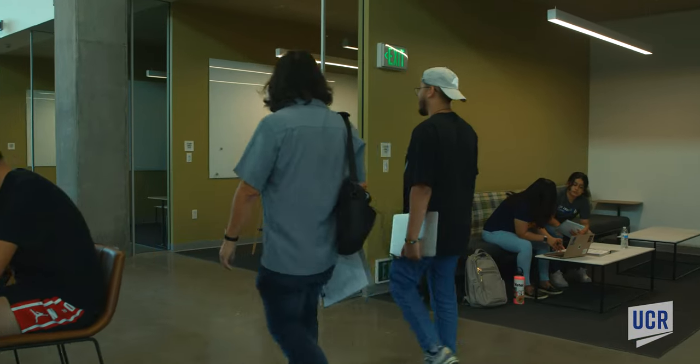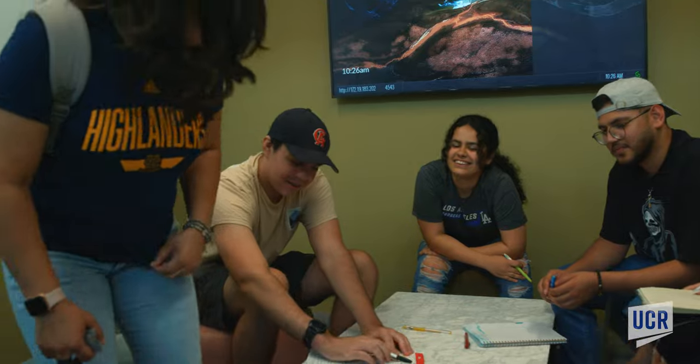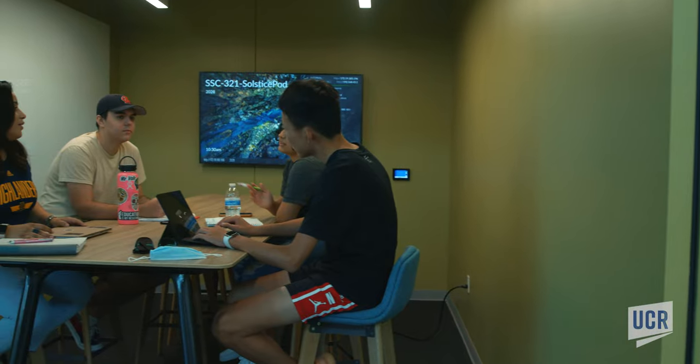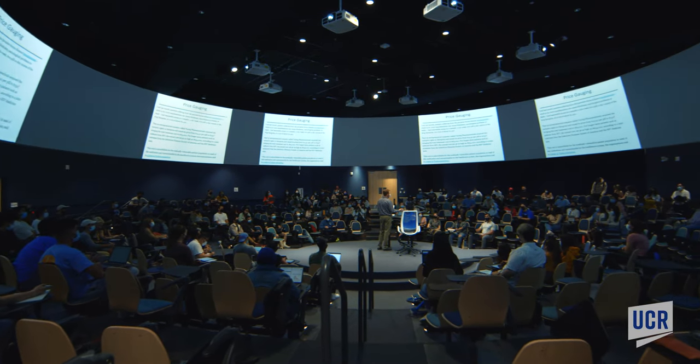The center also offers a variety of study and recreational options for students. The Student Success Center is where academic and student activities can interact in a way that's different from other campus buildings.